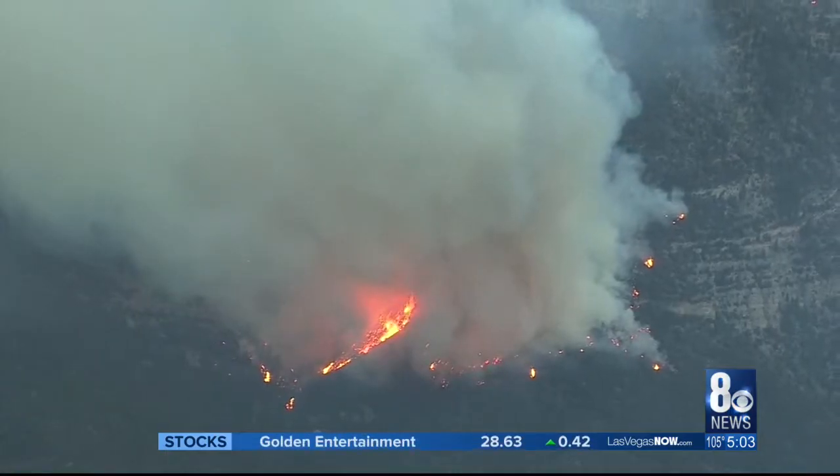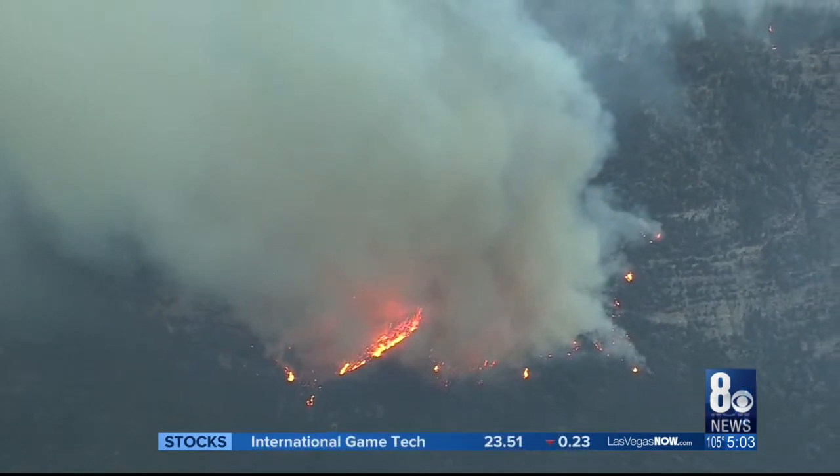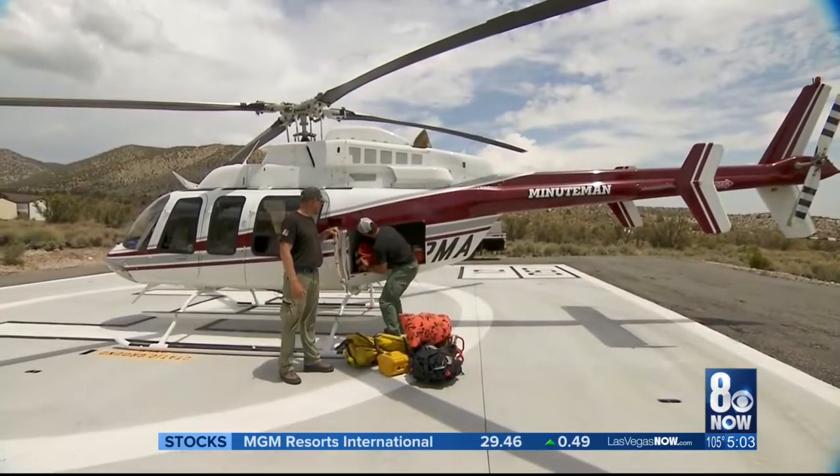Waiting for the lightning to roll through. They can look for fires from above, dump water on small fires, or fly firefighters right to the flames to try to keep any small blaze from growing out of control. They'll be here until the storm chances decrease.